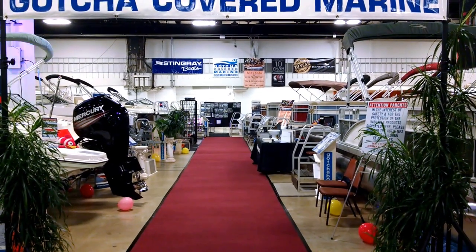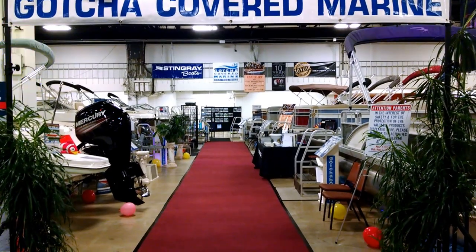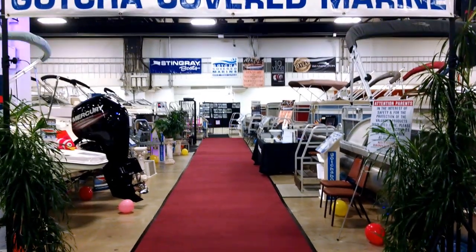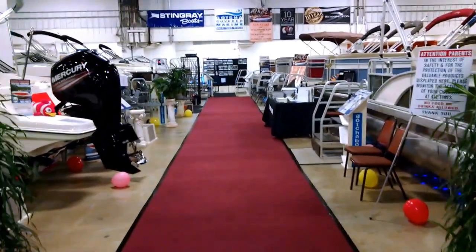Welcome back to Gotcha Covered Marine. This is the 2017 full lineup of what we have in both brands that we're carrying for 2017, and I'm going to walk through it kind of slowly and give you a quick overview.